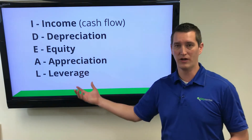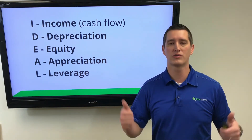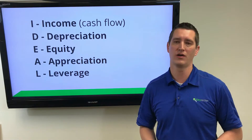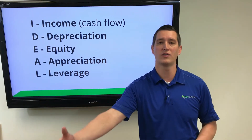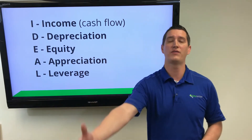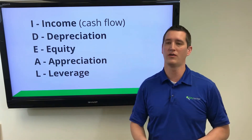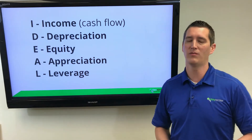Leverage — having a mortgage means we can easily leverage rental properties to dramatically increase our return on investment. Rather than putting two hundred thousand dollars into a two hundred thousand dollar property, we can put forty or fifty thousand dollars down and increase our return through appreciation and the cash flow from that rental.